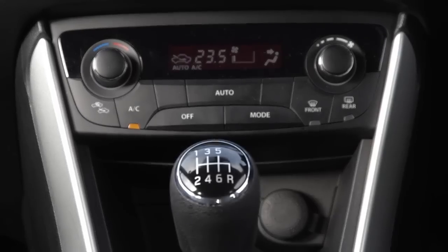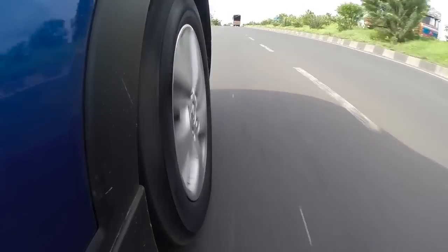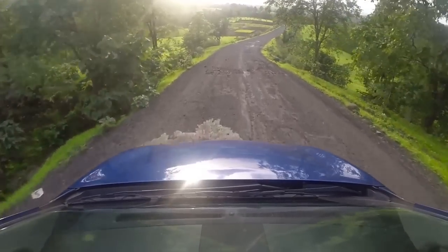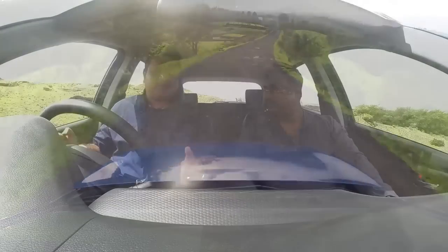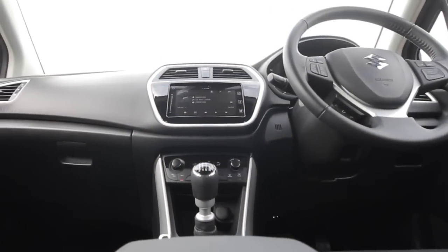It's got everything you need — steering-mounted controls for the music system, Bluetooth, power windows, climate control, loads of space, and a sunglass holder up top. One thing that's great about the S-Cross is you don't sit low like in a sedan; you're sitting a little more upright like an SUV. You've got an awesome steering wheel adjustable for rake and reach, so getting your perfect driving position is also sorted.